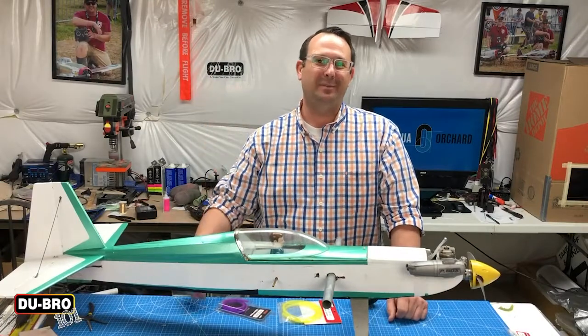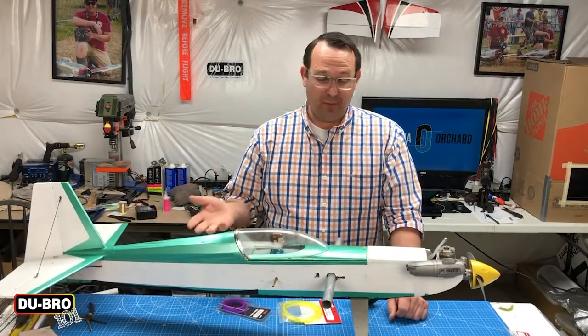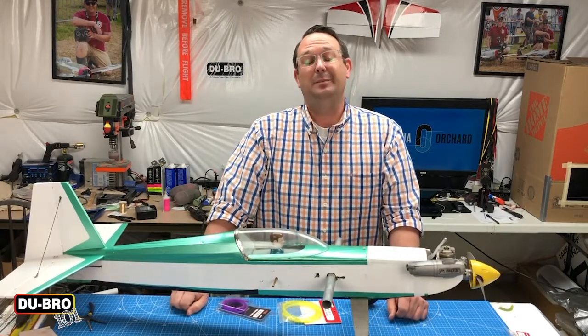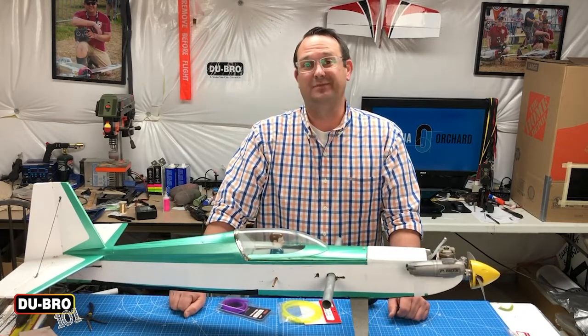Hey guys, Joshua again back in my shop for another episode of Dubrow 101. This time I'm in my shop with an old model — it's an oldie but a goodie, I love how it flies. But it's springtime and it's time to do annual inspections of the fuel system, because sometimes the fuel can break down the fuel tubing and you have to replace it.